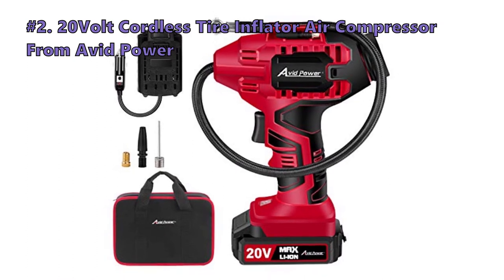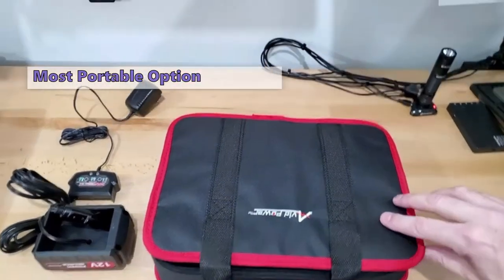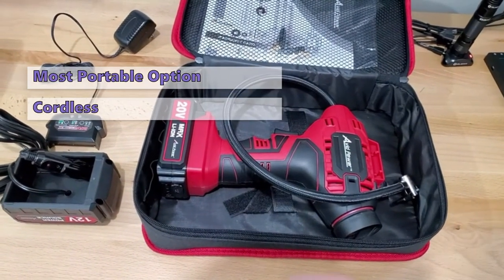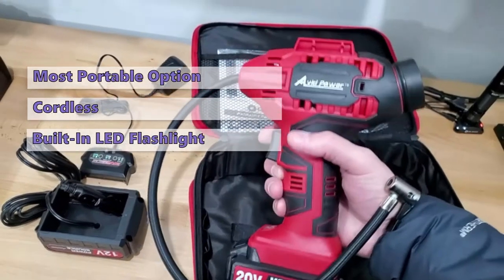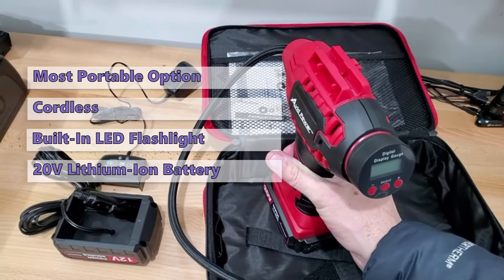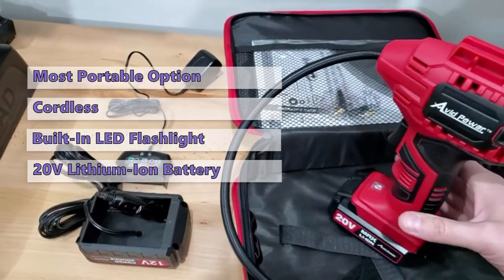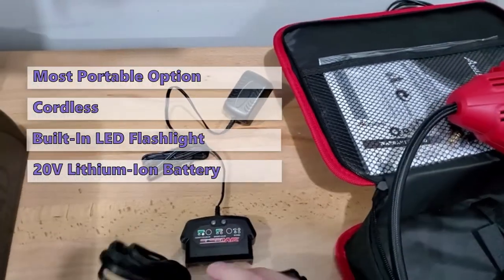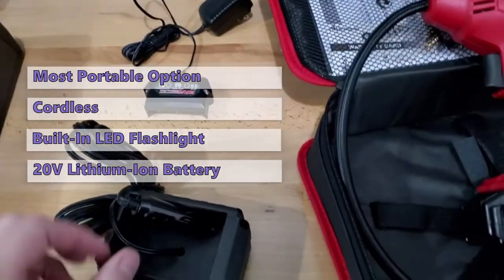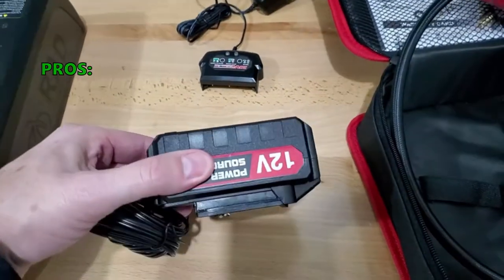Second on our list is the 20-volt cordless tire inflator air compressor from Avid Power. This cordless tire inflator is a multi-purpose device that can fix a flat tire on your car, bike, or ATV. It has a pressure gauge that lets you know when the tire is fully inflated, and a built-in LED flashlight for working at night. It offers two power sources: a 12-volt car power adapter and a 20-volt lithium-ion battery pack that automatically shuts off when it runs down. Note that it cannot inflate large truck tires as the airflow isn't powerful enough, and it has a maximum pressure of 100 PSI.